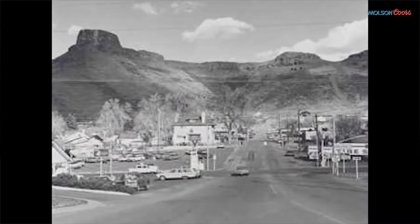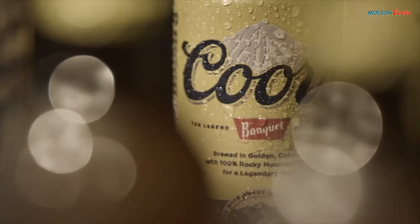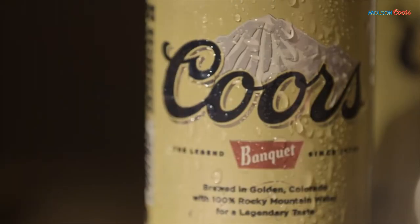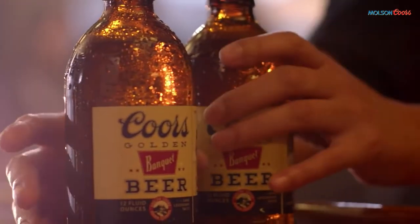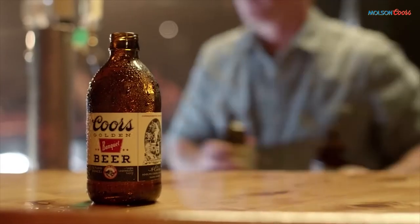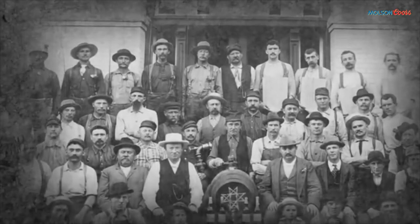Coors Banquet had been brewed in Golden, Colorado using the same recipe since 1873. Adolph Coors Company won its first medal for Banquet in 1893 at the Chicago World's Fair. The Stubby Bottle was first introduced in 1936 and was reintroduced in 2013 using the same bottle shape and dimensions as the original.